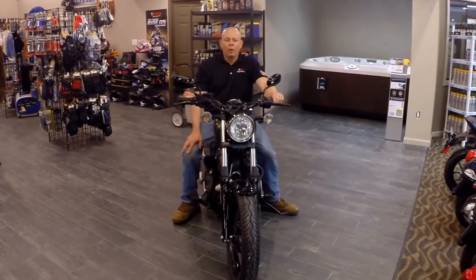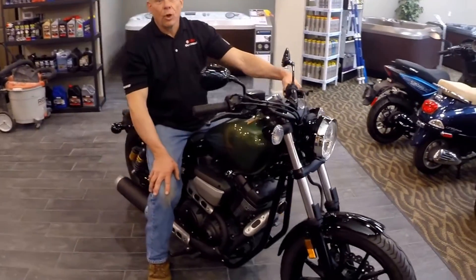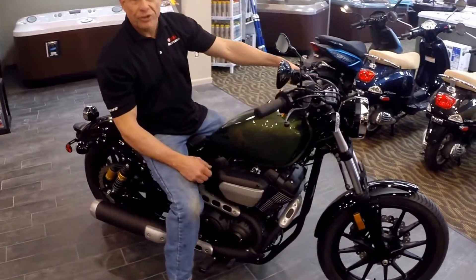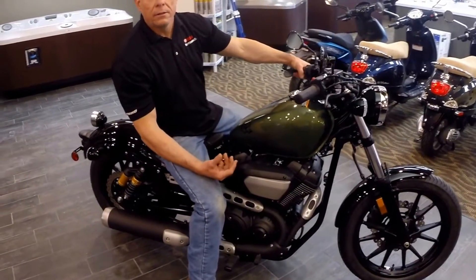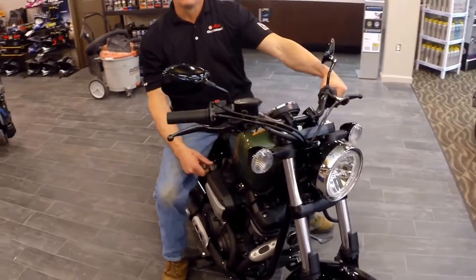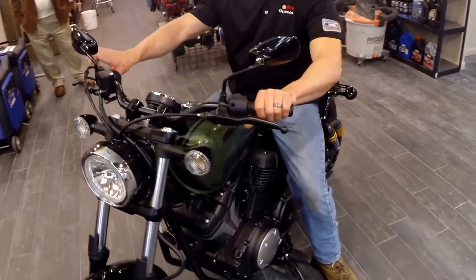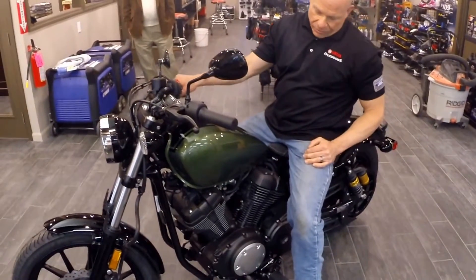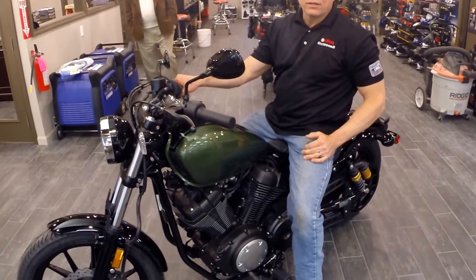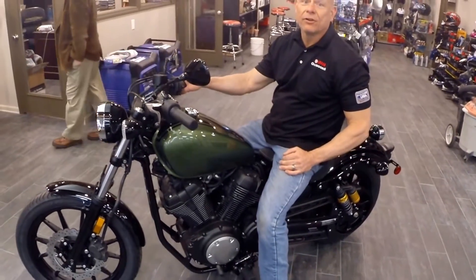The all-new Yamaha Bolt for 2014 — it's been a bike that we've been looking for for a long time. It's got the bobber look, it's traditional, it's a V-twin, it's got that thunder, fuel injected, belt driven, for $8,900. Nothing touches what this bike can deliver in the way of joy, cruising for the motorcycle enthusiast looking for a lot of bike for a small investment.